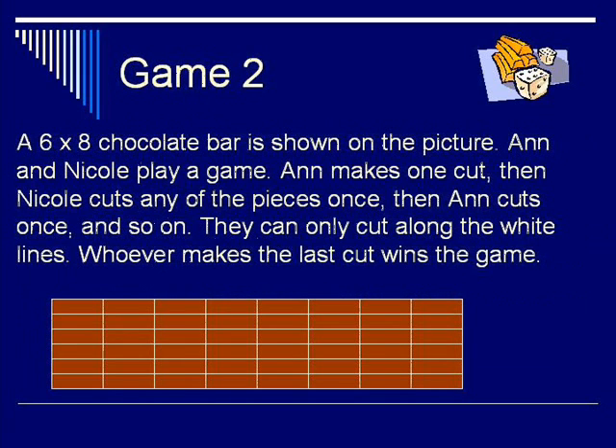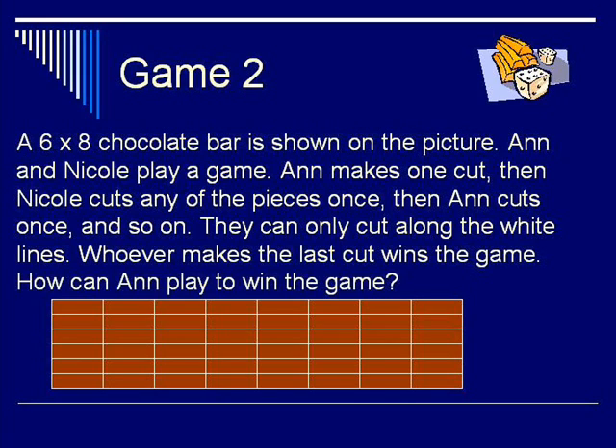Game 2. A 6x8 chocolate bar is shown in the picture. Anne and Nicole play a game. Anne makes one cut, then Nicole cuts any of the pieces once, then Anne cuts once, and so on. They can only cut along the white lines. Whoever makes the last cut wins the game. How can Anne play to win?